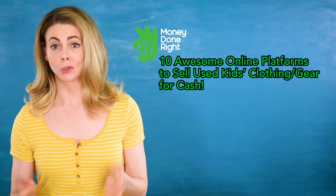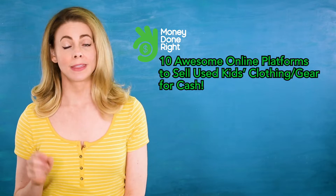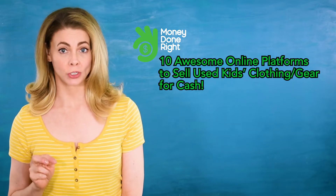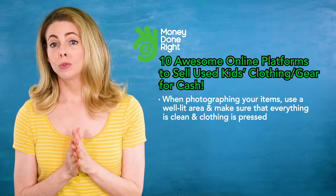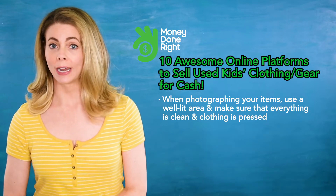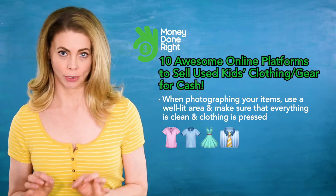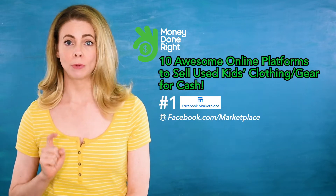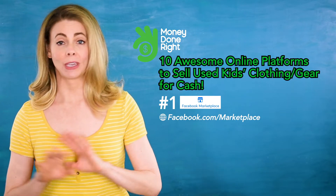For each of these platforms, it goes without saying, but I'm going to say it anyway: in order to get the most green for your goods, make sure that when you photograph your items you use an uncluttered, well-lit area and that everything is clean and clothing is pressed.